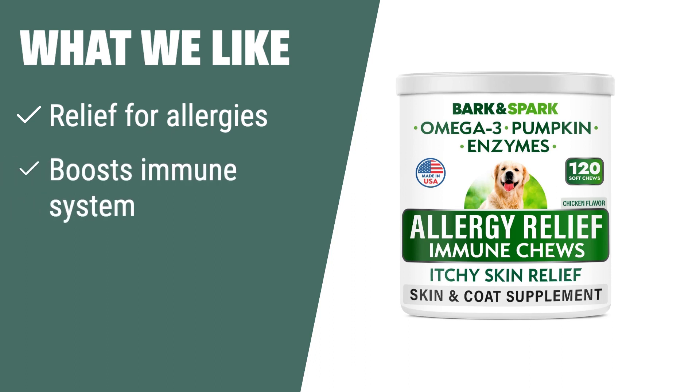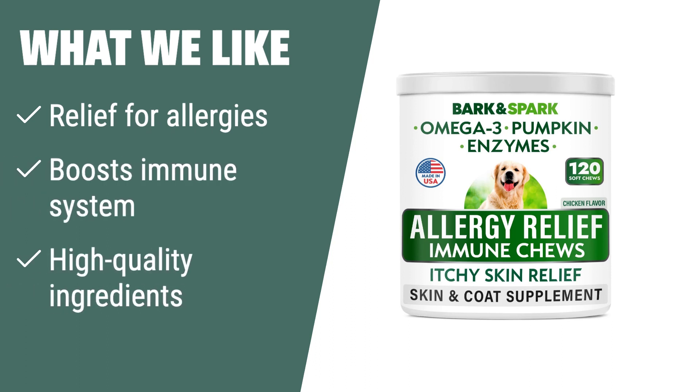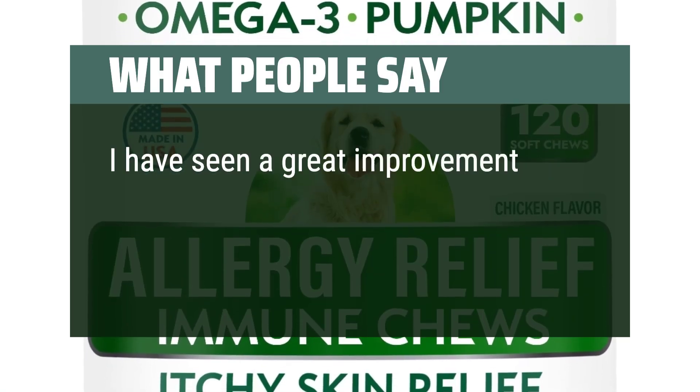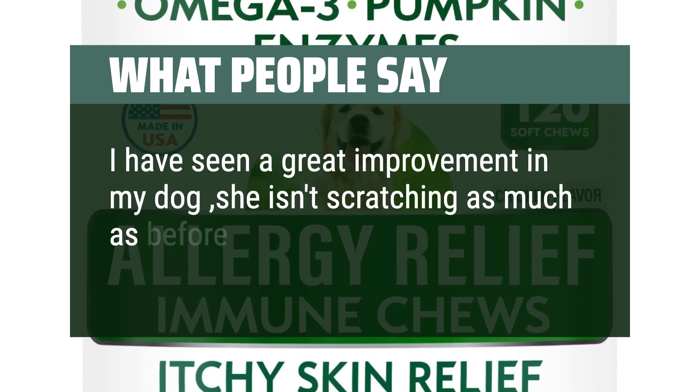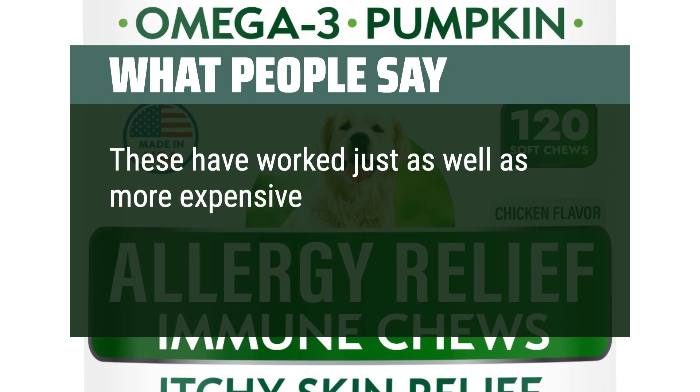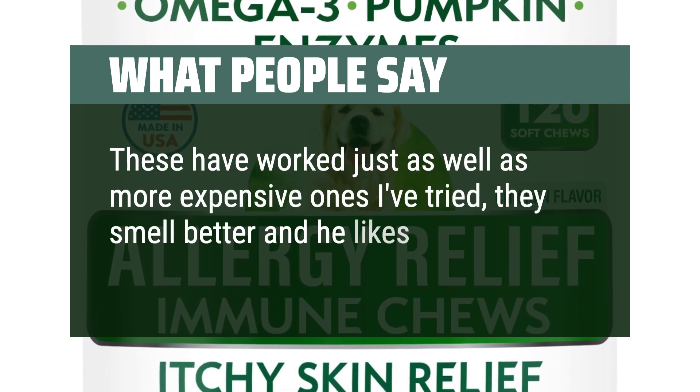What we like: If your dog has environmental or food allergies, these chewables are a great solution. They provide relief for itching and paw licking, boost the immune system, and use high-quality ingredients in a delicious chicken flavor. What people say: I have seen a great improvement in my dog — she isn't scratching as much as before. These have worked just as well as more expensive ones I've tried; they smell better and he likes the taste.